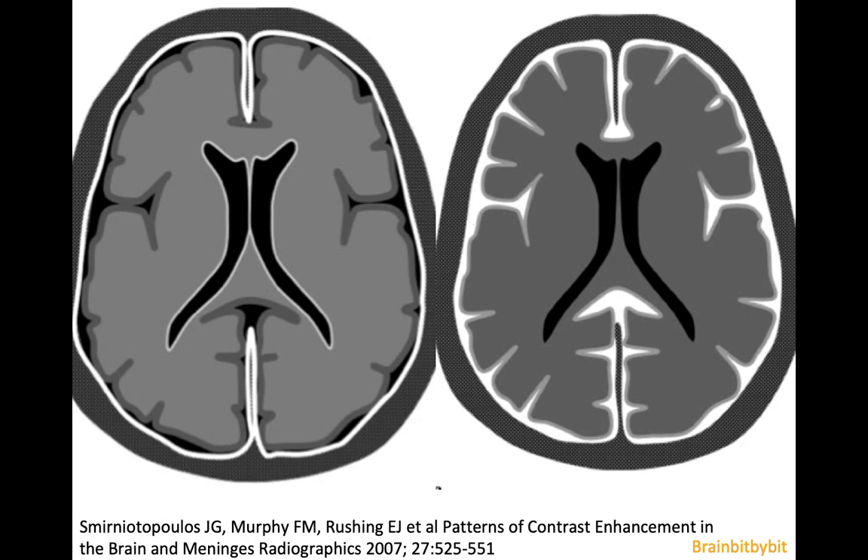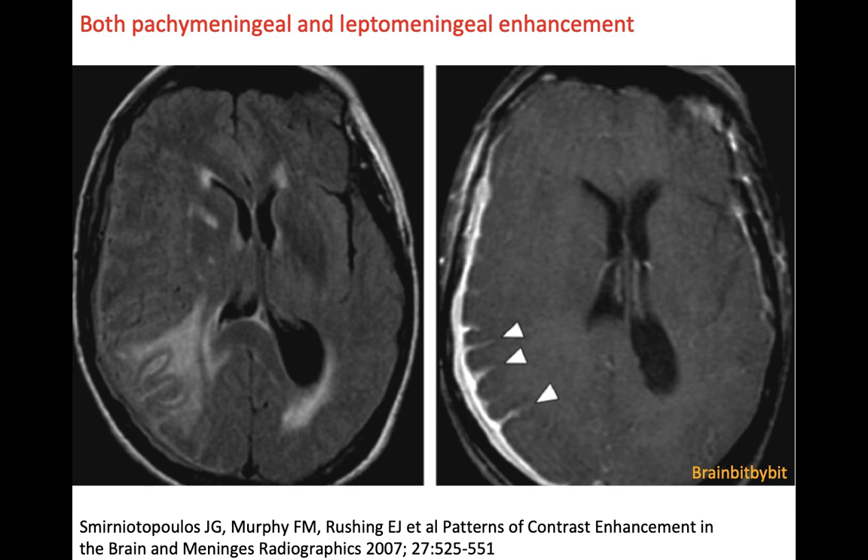Of course there are also diseases that have more complex patterns of meningeal enhancement. For example, lymphoma — a small round blue cell tumor — is notorious for not respecting anatomical boundaries, squeezing and crawling through all tissues in a very infiltrative manner. Metastatic lymphoma is more often located extra-axially than primary lymphoma, which is more often intra-axial, and metastatic lymphoma can give both dural and leptomeningeal enhancement.